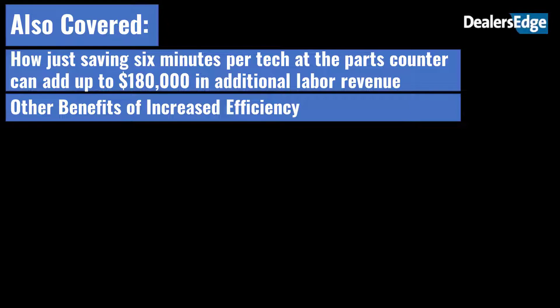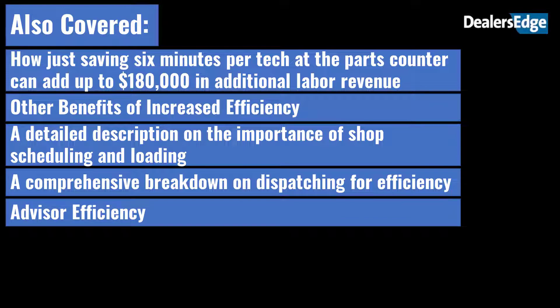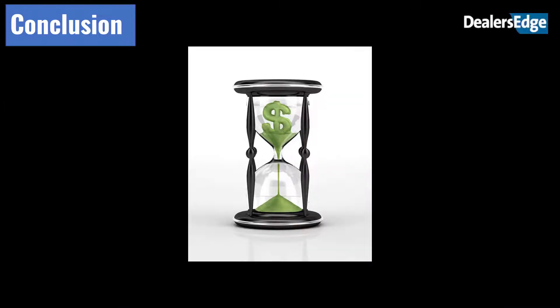Other benefits of increased efficiency covered in the workshop include: a detailed description on the importance of shop scheduling and loading; a comprehensive breakdown on dispatching for efficiency; advisor efficiency; and other areas that impact efficiency. Greg also offered a checklist for efficiency improvement.